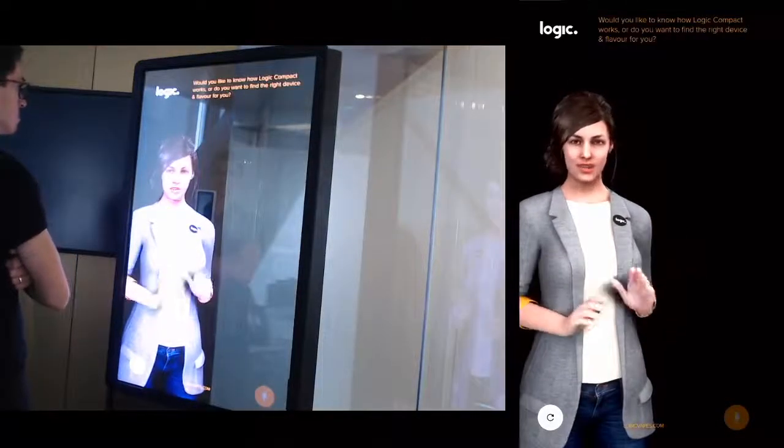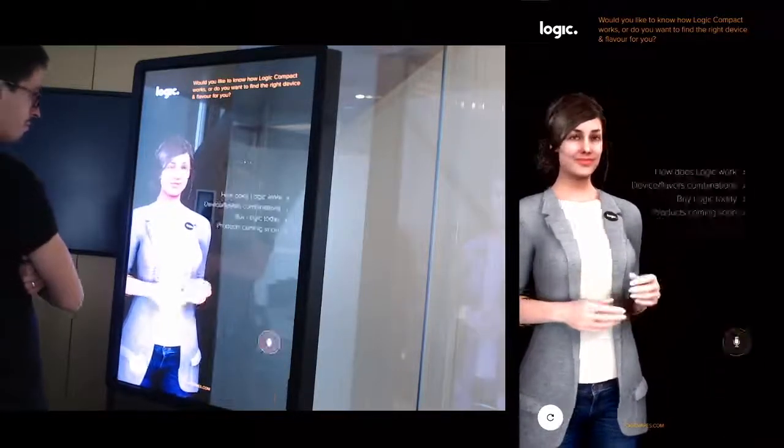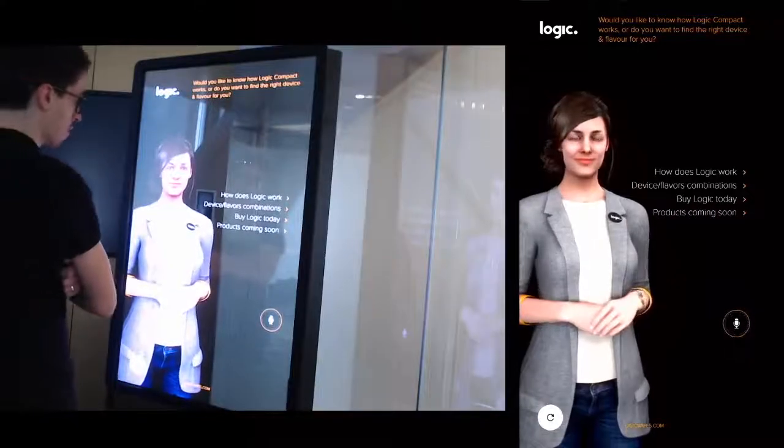Would you like to know how Logic Compact works, or do you want to find the right device and flavor for you? How does it work?